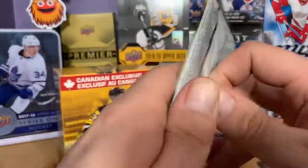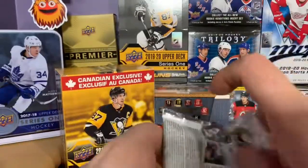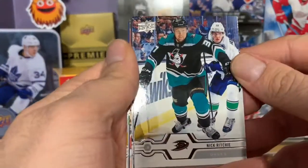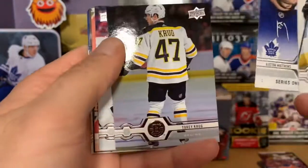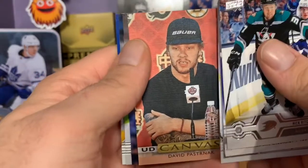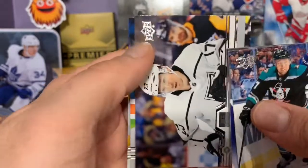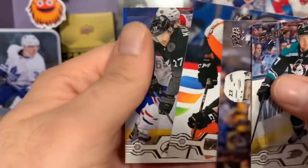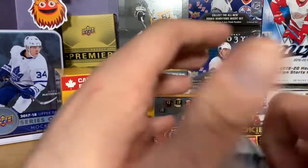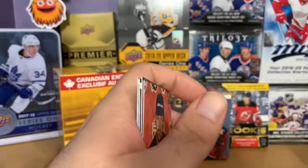Last pack — let's see if we can get some last pack magic. I doubt it since we've already pulled three Young Guns, but maybe we'll get Ryan Strom. Nick Ritchie, Series 1 Checklist, Torrey Krug, Kyle Clifford, and an Upper Deck canvas of David Pastrnak. Tyler Toffoli, Jakub Voracek, and Alex Galchenyuk. No Ryan Strom this one, no Quinn Hughes, no Jack Hughes.